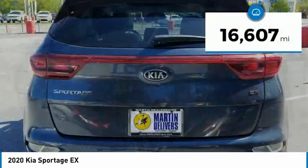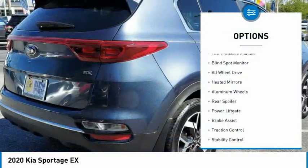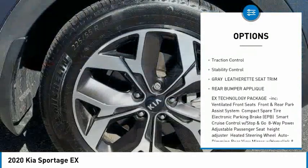This vehicle has less than 20,000 miles. Here are some of this vehicle's great options: tire pressure monitor, blind spot monitor, all-wheel drive, heated mirrors, aluminum wheels.